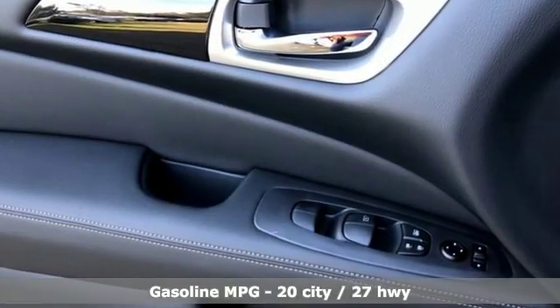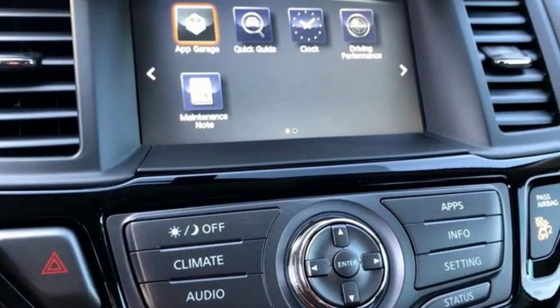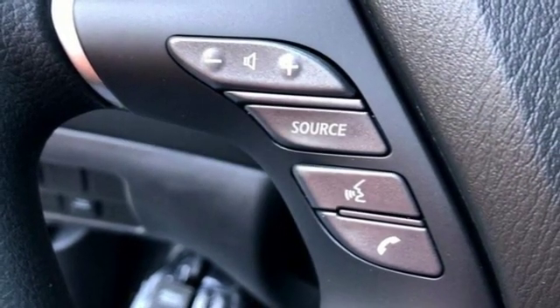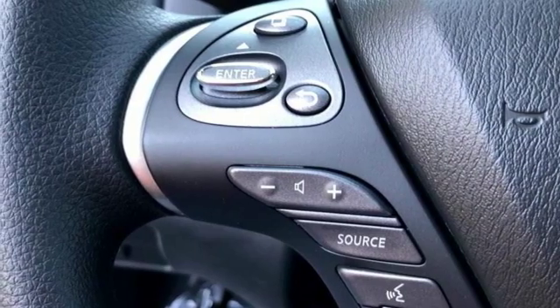V6 engine, dual zone climate control, external memory control, rear parking sensors, voice activated climate controls, wireless phone connectivity, voice activation, aluminum wheels, push button start, and streaming audio.